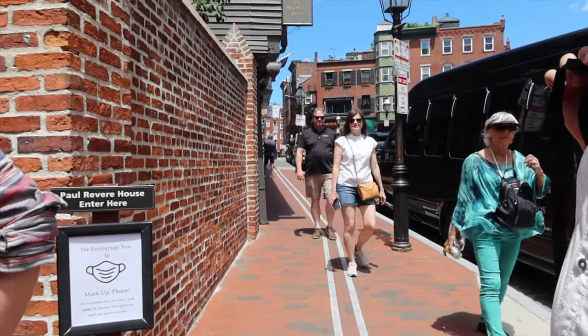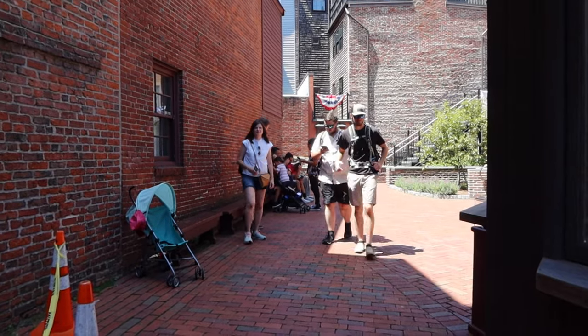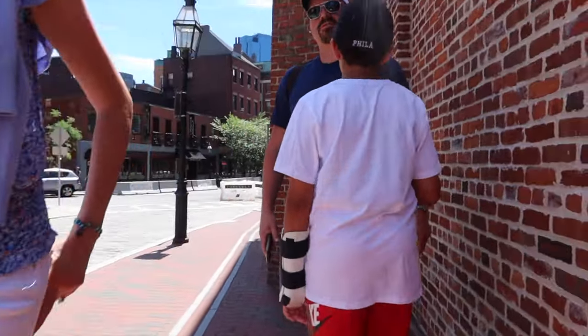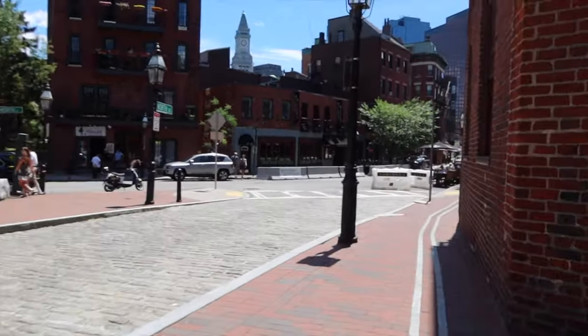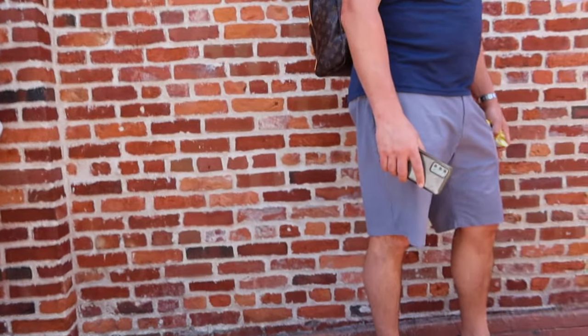This is Paul Revere's house. His house is actually the oldest residential building that is still standing in downtown Boston. We just walked through it — it was $6 for adults.